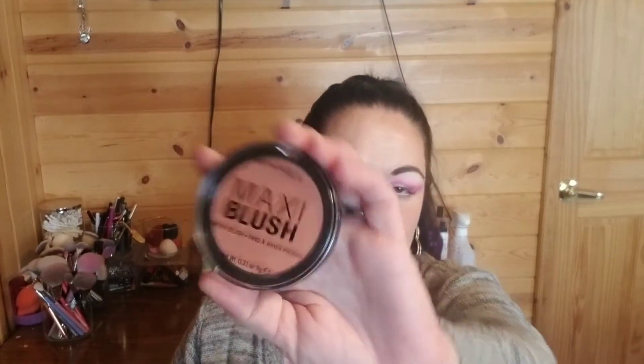My second favorite category is blush. From the drugstore, Rimmel Maxi Blush — I only picked one out of my collection because I have like four or five. This one is in 004 Sweet Cheeks, but all of them are amazing. They're so nice to work with, not too pigmented but just enough, not patchy, and they wear for a long time. I think they're like six or eight dollars and they are beautiful — I will buy them every time. I'm trying to collect the whole line.